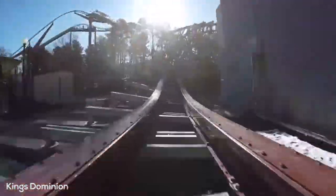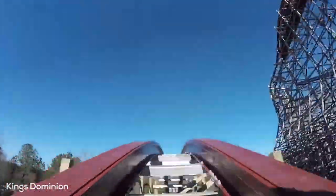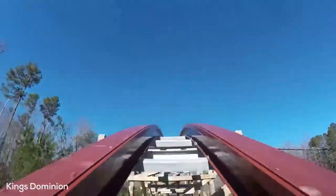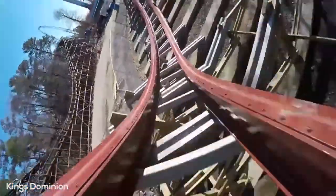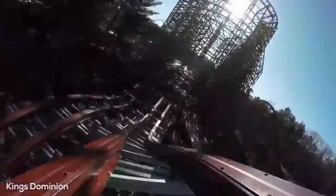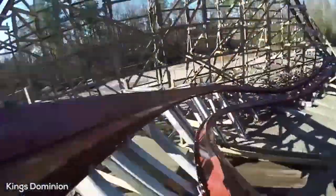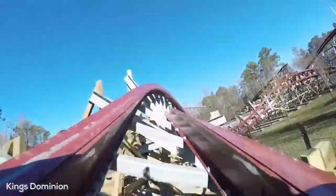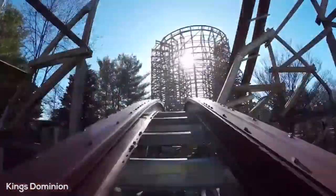You go over a little airtime dip through an overbanked turn, another small dip, and then you hit this awesome trifecta of amazing ejector airtime-filled camelback hills, one right after the other — that's absolutely phenomenal. You go down a little dip, hit the cutback element which is really fun, then go through some more small dips and a little trick track double-up type element. Another airtime hill, an overbanked turn that really snaps you through — very whippy. Another airtime hill, the zero-g roll which is always really fun in RMCs, a little wave turn, a little banked turn, and then a couple more small dips until you hit the final brake run.